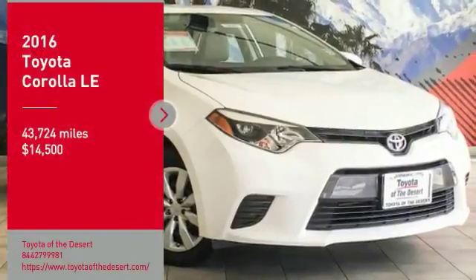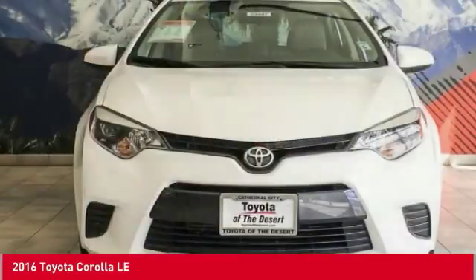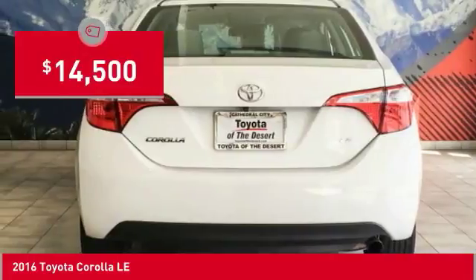You are going to love the 2016 Corolla. The Corolla is still a great option for those who want dependability, comfort, and value, and is priced below $15,000.